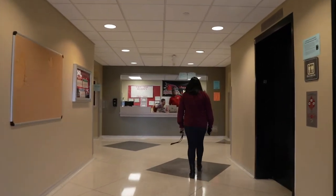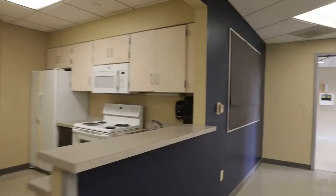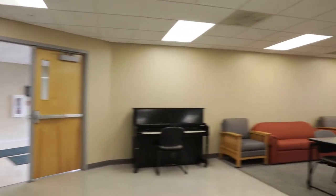On the main floor, you will find the front desk, mailboxes, and an accessible kitchen inside the lounge where you can prepare meals or even play piano.